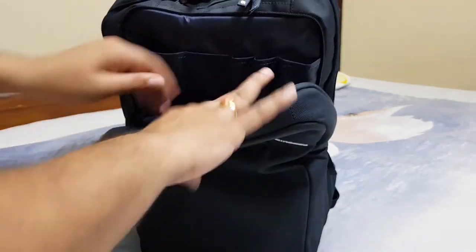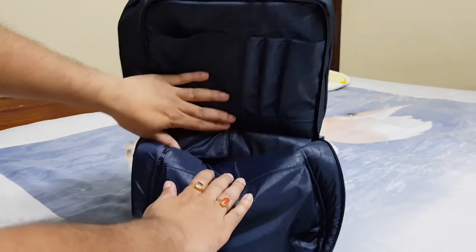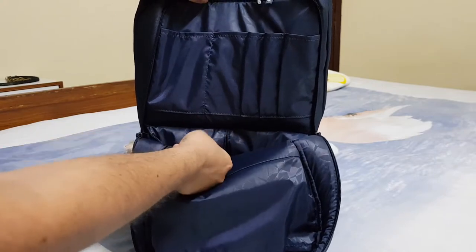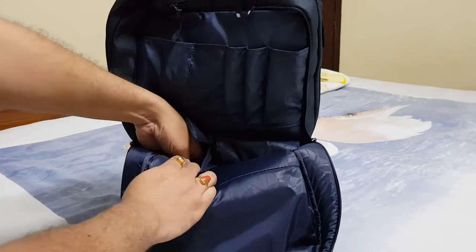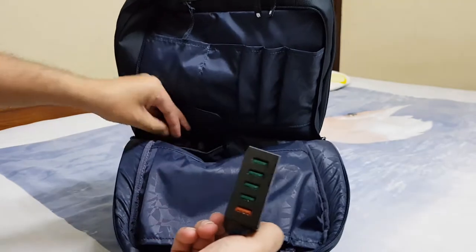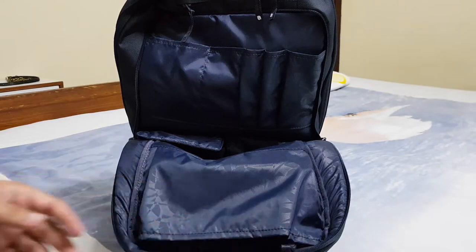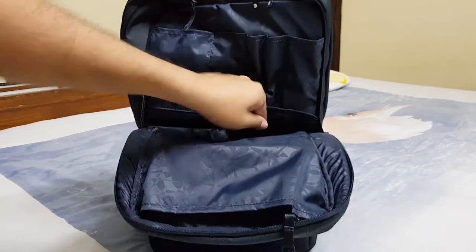In this section we have two pouches. In the first pouch I'm keeping the Anker 5-port USB charger — you might have seen my last video about this charger. It's a very nice charger and you can charge around five devices with it simultaneously.